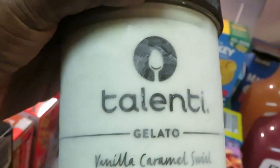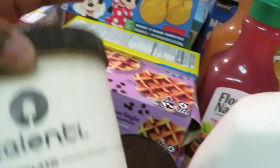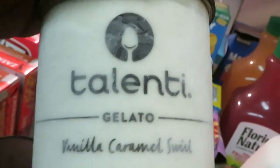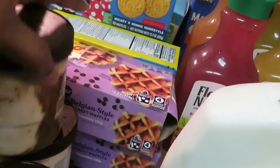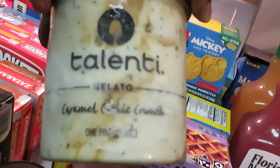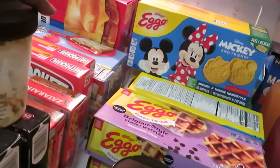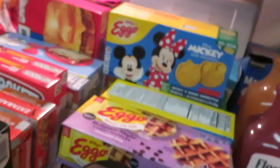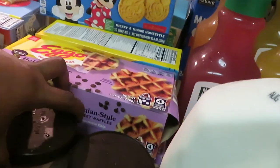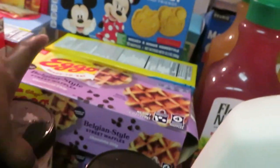The Talenti gelato — they are BOGO this week. I grabbed the vanilla swirl, which is new for the family, and the caramel cookie crunch. They looked so good in the store, I wanted to get all of them. They are a little pricey — I think like six bucks — but they were BOGO. I also grabbed the southern style butter pecan and the raspberry cheesecake. They all looked so good.